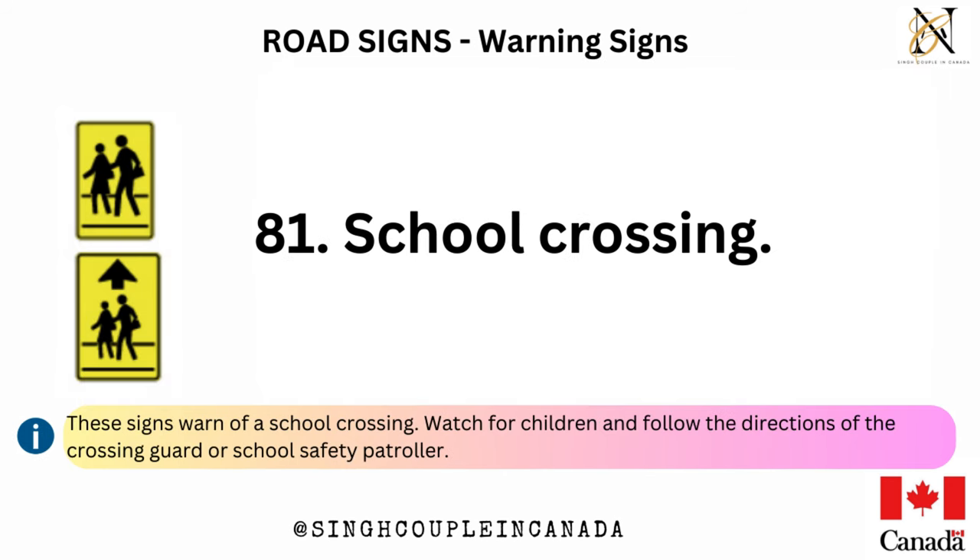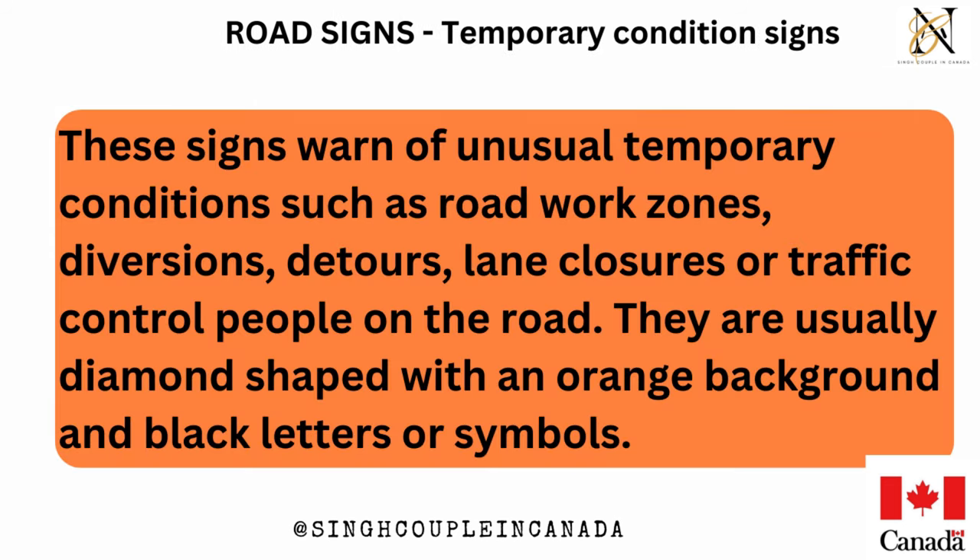School crossing. These signs warn of a school crossing — watch for children and follow the directions of the crossing guard or school safety patroller. Temporary condition signs warn of unusual temporary conditions such as road work zones, diversions, detours, lane closures or traffic control people on the road. They are usually diamond-shaped with an orange background and black letters or symbols.